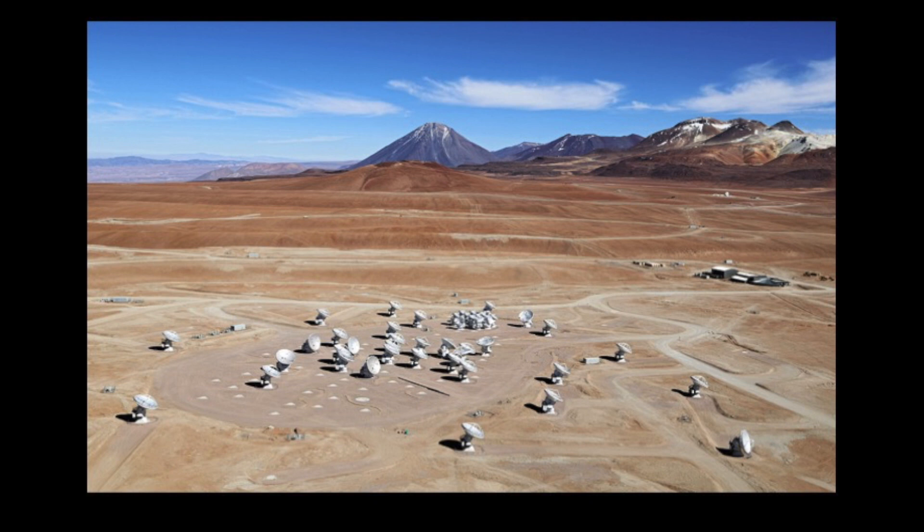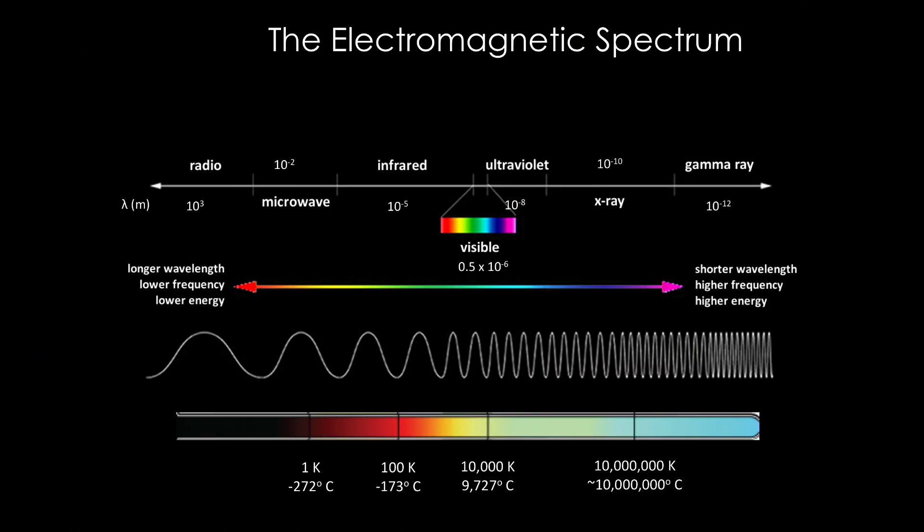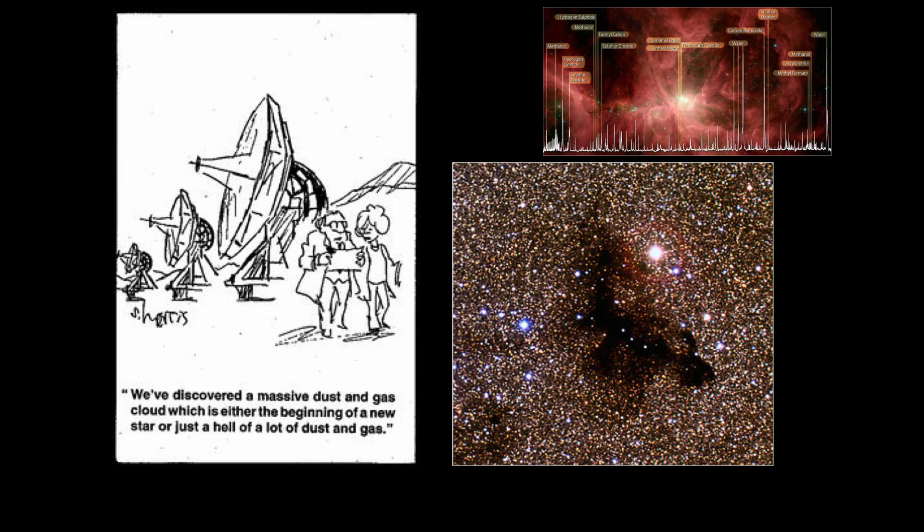ALMA is probing the millimeter and sub-millimeter wavelength region, which contrary to the visible essentially probes what I would call the cold universe. You don't really see the stars, but essentially what you see is all the places where stars are born — the very obscured parts of our galaxy and external galaxies. ALMA measures the dust continuum in dark clouds, and also molecular emission lines, since most molecules have their emission lines in that spectral region. This really is one of the fields that created astrochemistry.